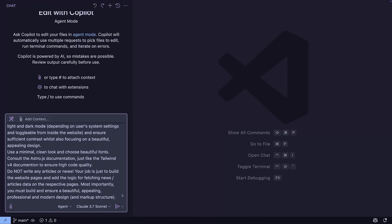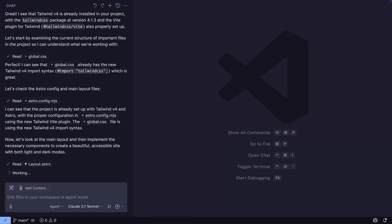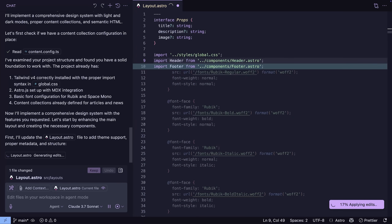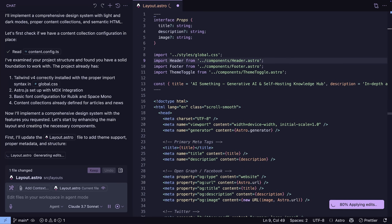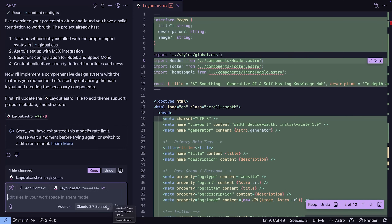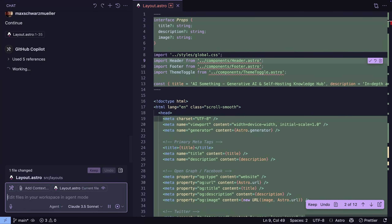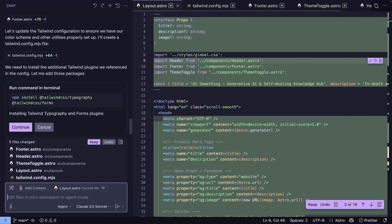The idea is that you have this integrated AI — similar to Cursor Composer in agent mode — that does not just suggest individual changes to your code or multi-file changes, but is also capable of fully understanding your project, making a plan, suggesting and executing command line arguments. In theory, you can tell the AI what to do, lean back, and let it do its thing.